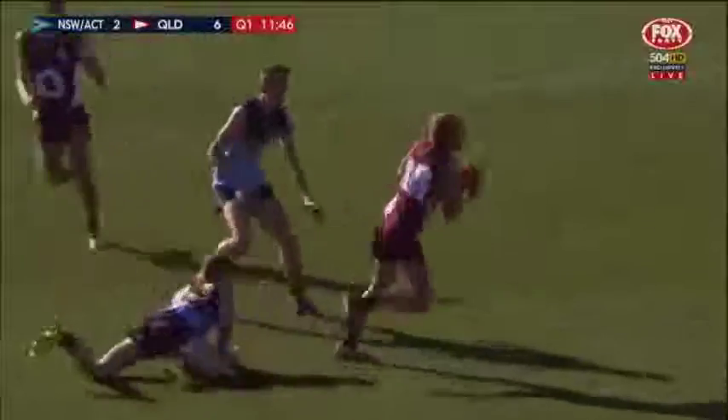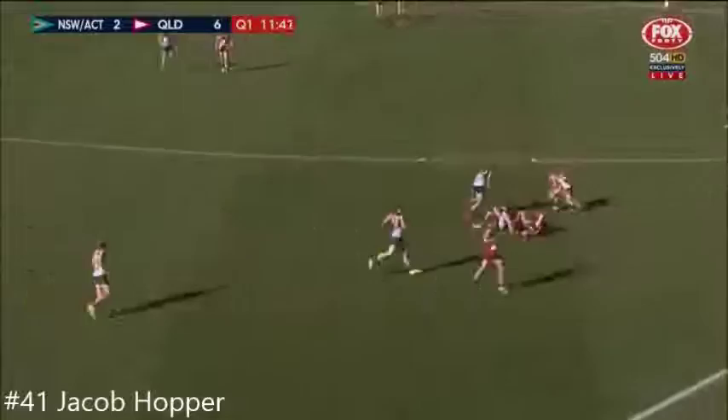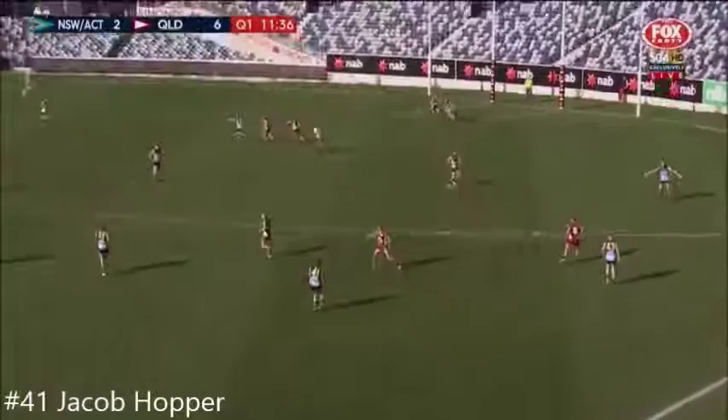He looks a bit more solid, doesn't he? He does, and he looks like he's got a bit more game awareness than, say, a magic daughter at the same time. That was Hopper, boys, with that tackle. When we see a replay of that, that's just what he does. He's the complete player.